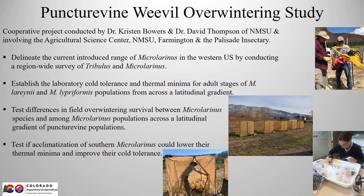I've mentioned the cold hardy strain of puncture vine weevil several times, but we really don't know a lot about it other than we know it can survive and thrive throughout the range of puncture vine here in Colorado and possibly elsewhere, but until now no one has studied this trait in detail.